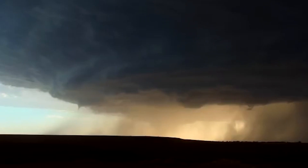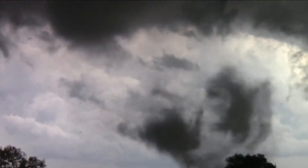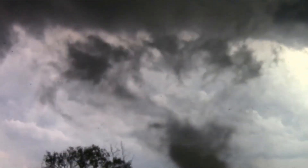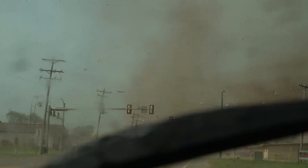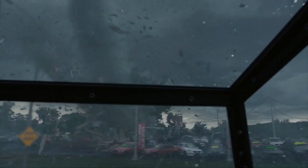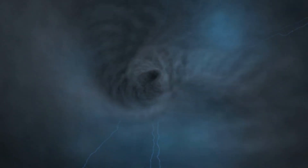A tornado forms as a thunderstorm approaches. In the lower atmosphere, increased wind speeds create a horizontal but visible spinning tube. Once the storm rumbles through, rising air tilts this tube from its horizontal position to the more recognizable vertical funnel shape. From there, tornadoes can have wind speeds up to 320 miles per hour and cause a great deal of destruction where they touch the earth. They uproot trees, flatten houses, and send cars flying through the air like frisbees. The sound is often described as a freight train barreling through your home.